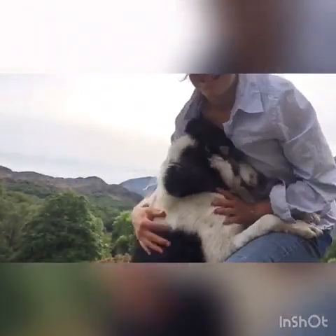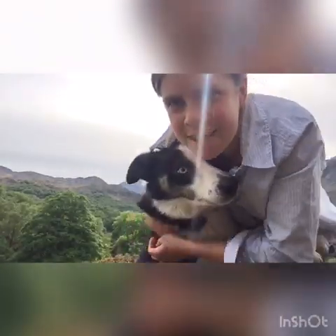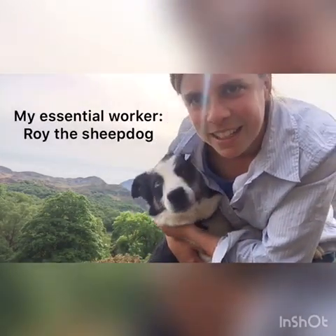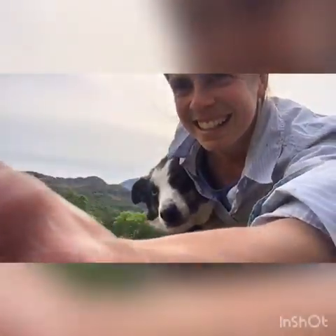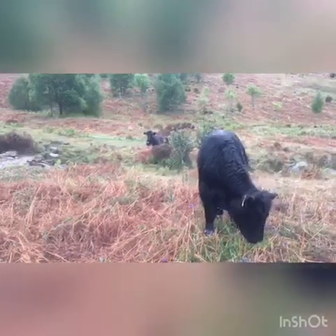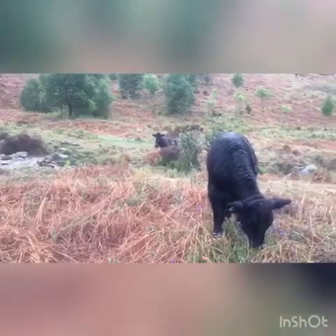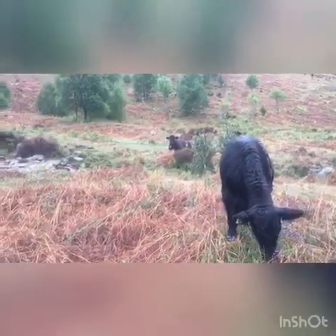I'll just quickly introduce you to Roy. All hill farmers need a very good key worker, which is their sheepdog, and this is Roy. Now I'll take you to see the cows that are the biodiversity warriors here.